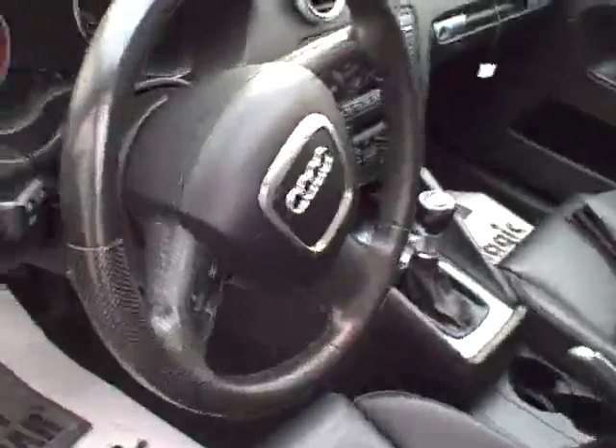Leather wrapped steering wheel — nice. I believe that is true leather versus pleather seating. Fog lamps. You can control your stereo right on the steering wheel, and there's some Bluetooth.